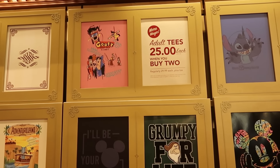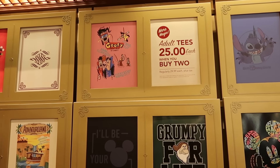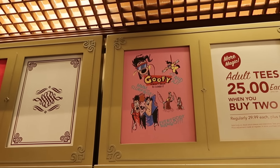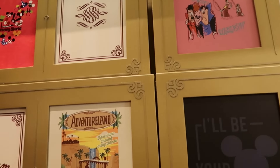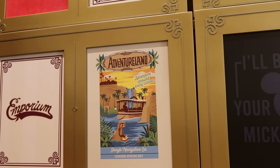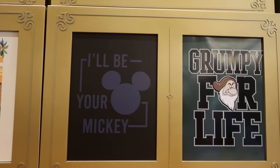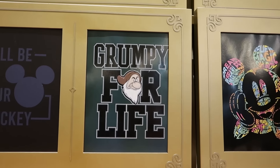So as soon as you come inside the Emporium, a lot of adult-sized graphic t-shirts. These are normally $30 a piece, now $25 when you buy two. Here's one I haven't seen before — look at that one with Powerline. Right over here is a brand new Adventureland t-shirt that says 'Excursions Departing Daily.' This one says 'I'll Be Your Mickey.' You can never go wrong with a good Grumpy t-shirt — this one says 'Grumpy for Life.'